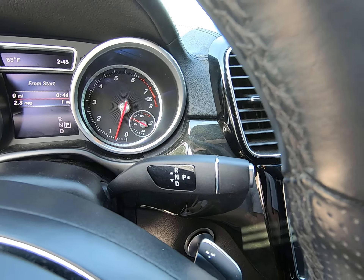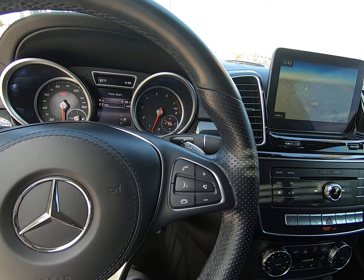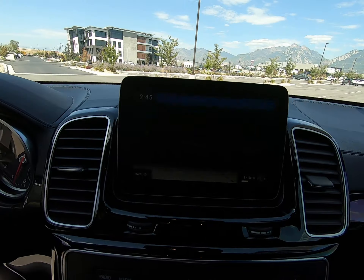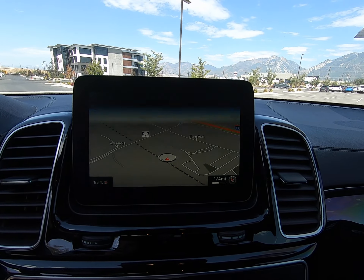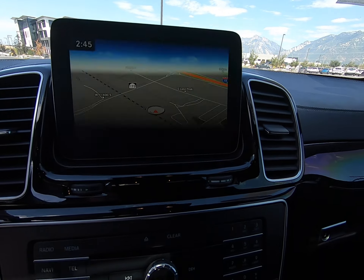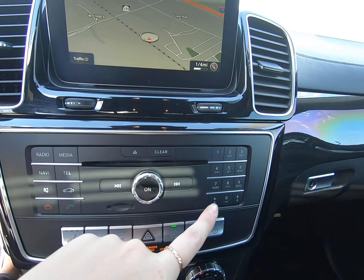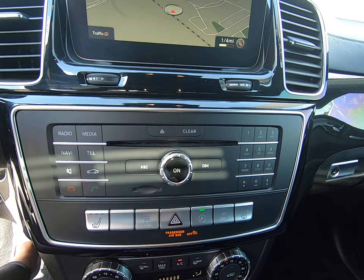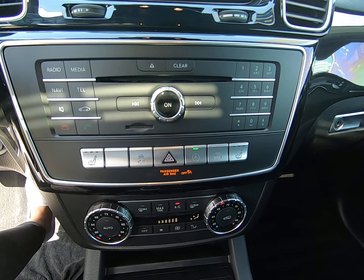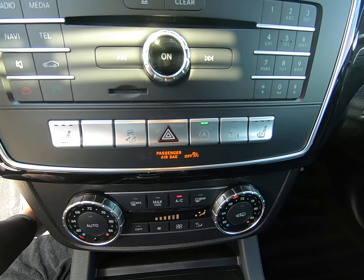Shifters are here on the side — park is a button. Right side of the steering wheel controls is for your different media settings. You have navigation — I have it pulled up for you. Beautiful screen. Media controls here, and your keypad, CD player. You do have heated seating in the front seats. Traction control and your eco start and stop button located here.